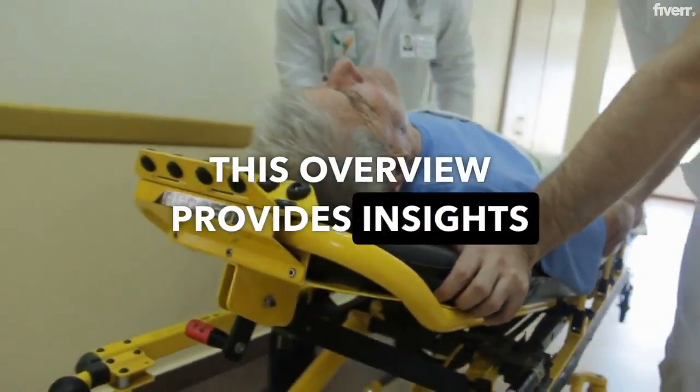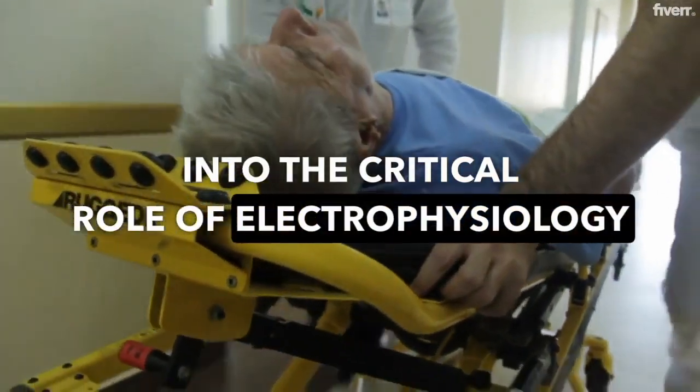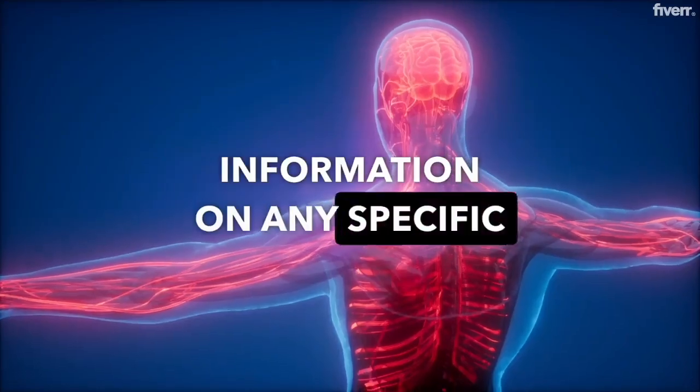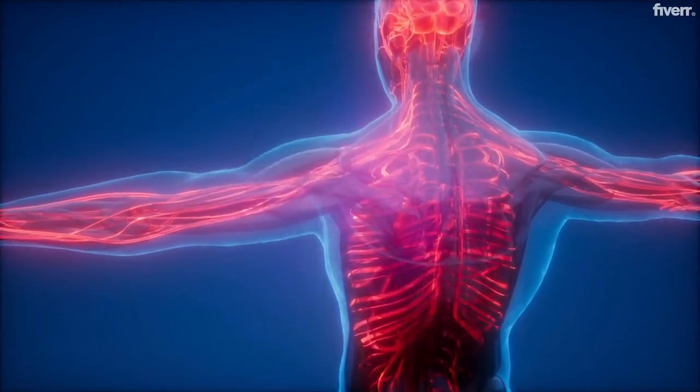This overview provides insights into the critical role of electrophysiology labs in cardiac healthcare. If you need more detailed information on any specific aspect of EP labs, feel free to ask.